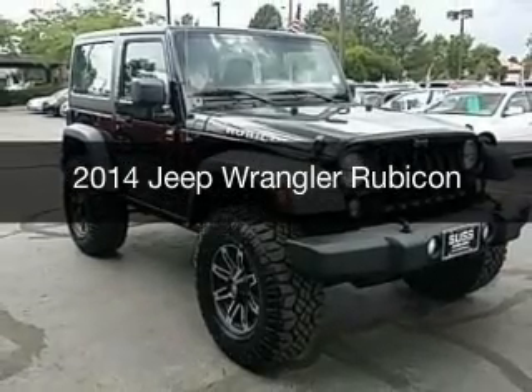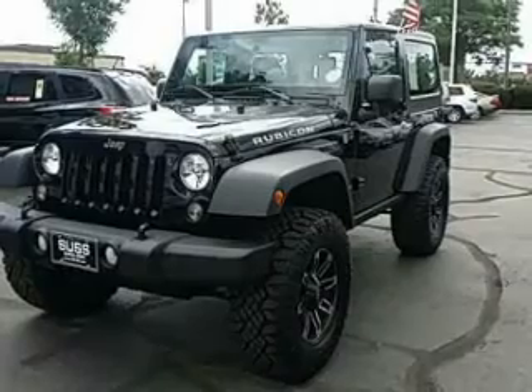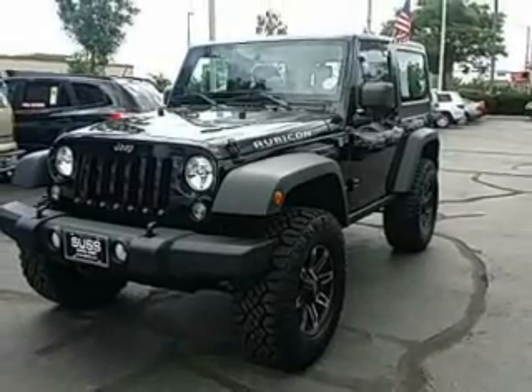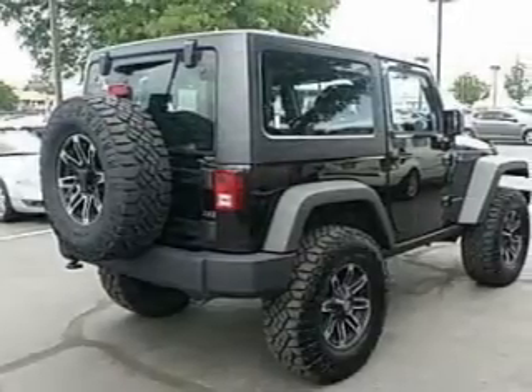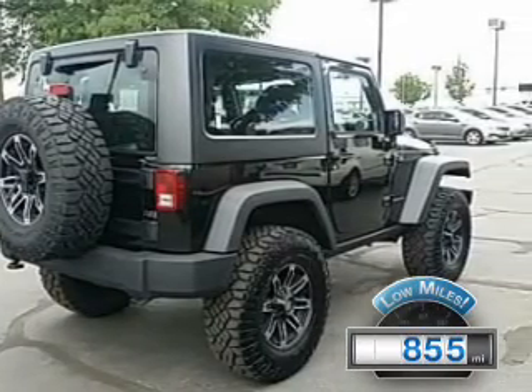This is a used 2014 Jeep Wrangler, powered by 4-wheel drive, a 3.6-liter 6-cylinder engine, and a 5-speed automatic transmission. With fewer than 1,000 miles, this vehicle is like new.